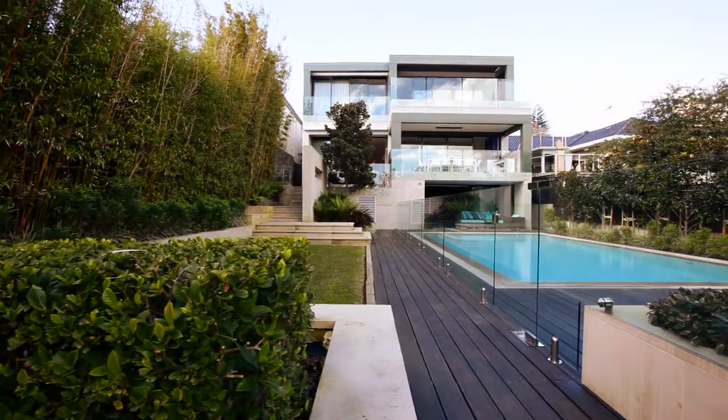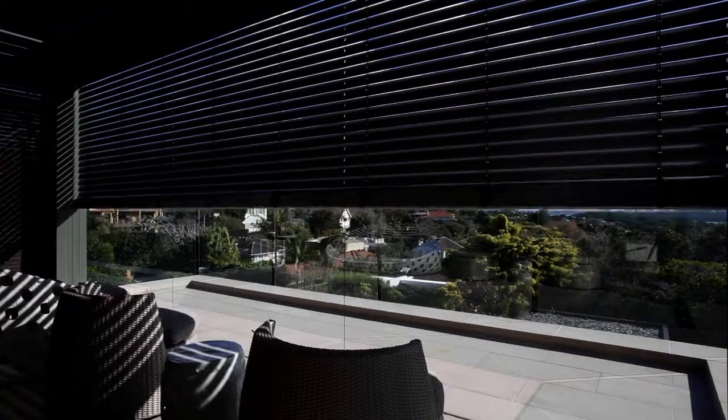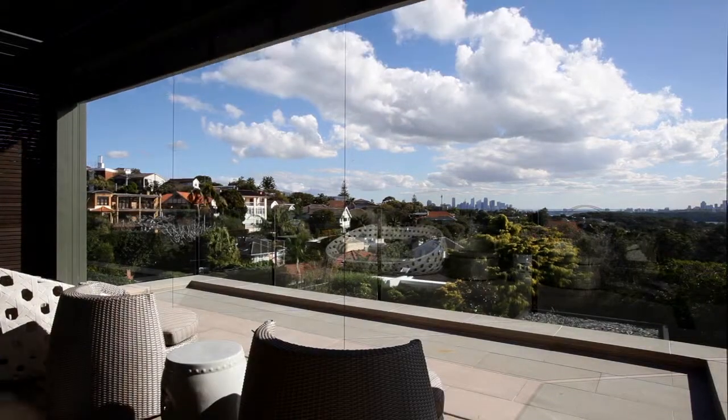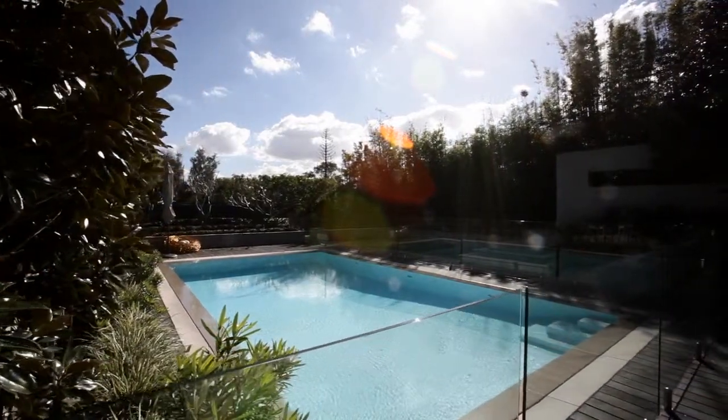Hi, my name is Elliot Plax and this is Ashley Beerman. Today we are delighted to show you one of Sydney's most exquisite modern houses on the market. This stunning family home is set on a large parcel of land, offering commanding views of the district and out to the city and Harbour Bridge. The prized north-westerly aspect creates a sun-drenched haven.